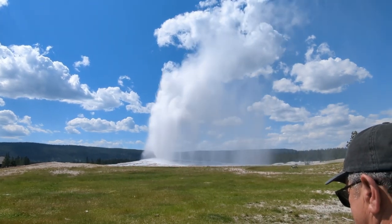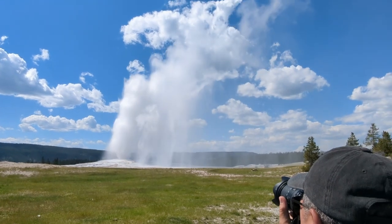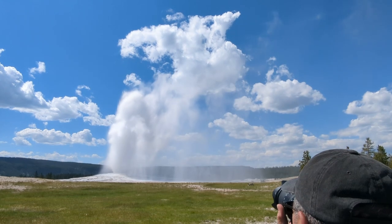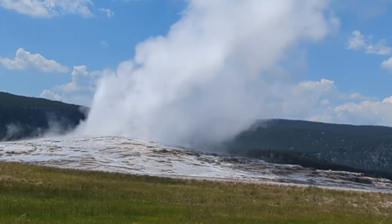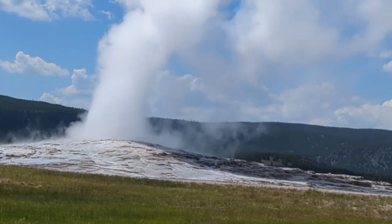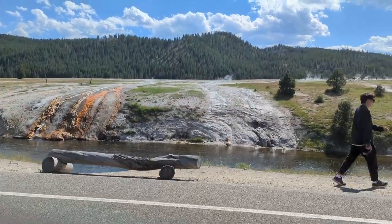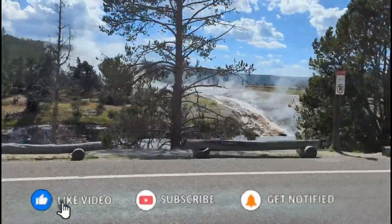It makes it look like a beast. Here's a glimpse of how we're going to start our day tomorrow, so make sure you stay tuned for the next video in the next couple of weeks to see what we're up to.